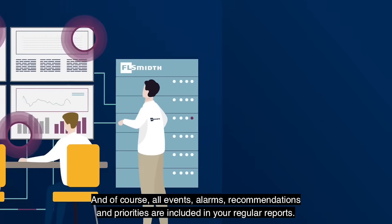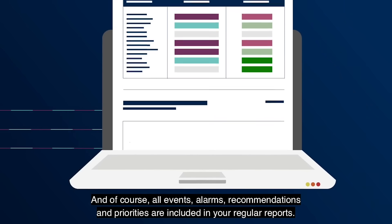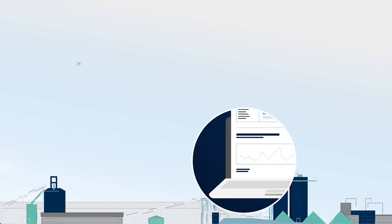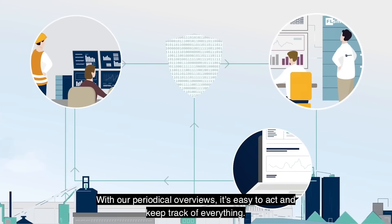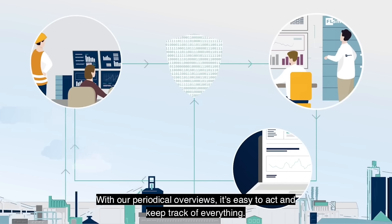And of course, all events, alarms, recommendations and priorities are included in your regular reports. With our periodical overviews, it's easy to act and keep track of everything.